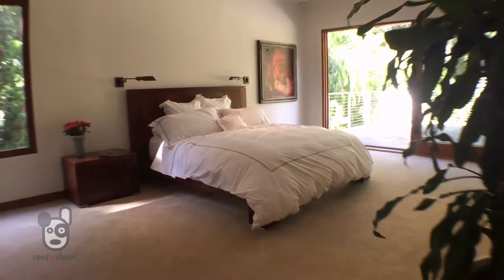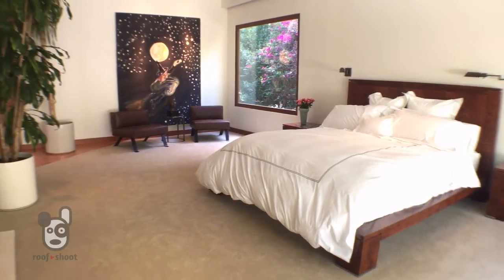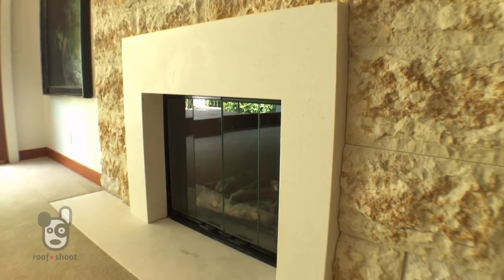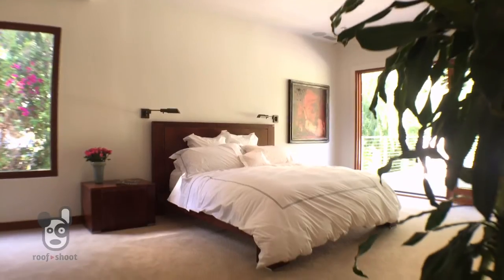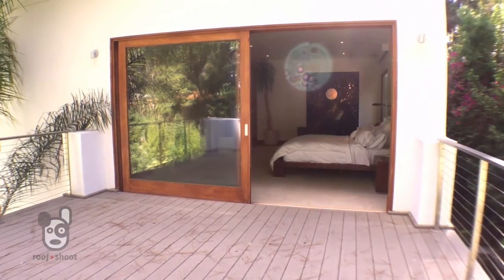There are five generous bedrooms in all, but the master suite is definitely an oasis you'll want to experience. Details include a fireplace, a walk-in closet, and a spa-like master bath. And if that's not enough, your own private balcony that looks over the grounds.